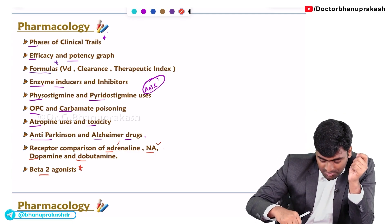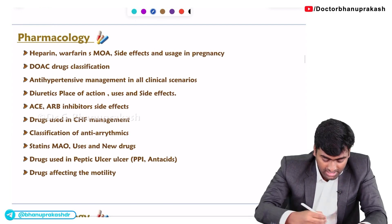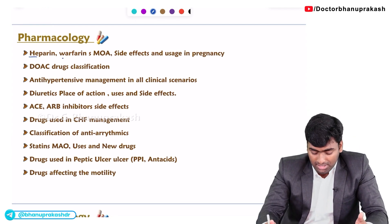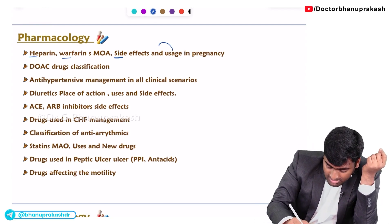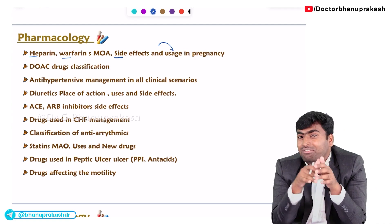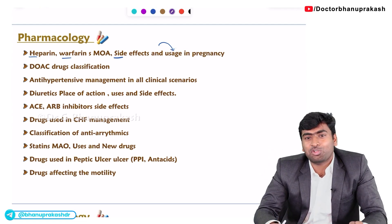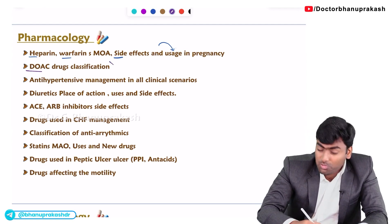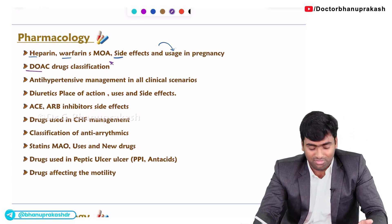Moving on to more important pharmacology topics: heparin and warfarin. These are mostly asked about regarding their side effects and their usage in pregnancy — when to use heparin and when to use warfarin. They have also started asking about the newer generation of anticoagulants, so remember to study those along with the side effects of heparin and warfarin.